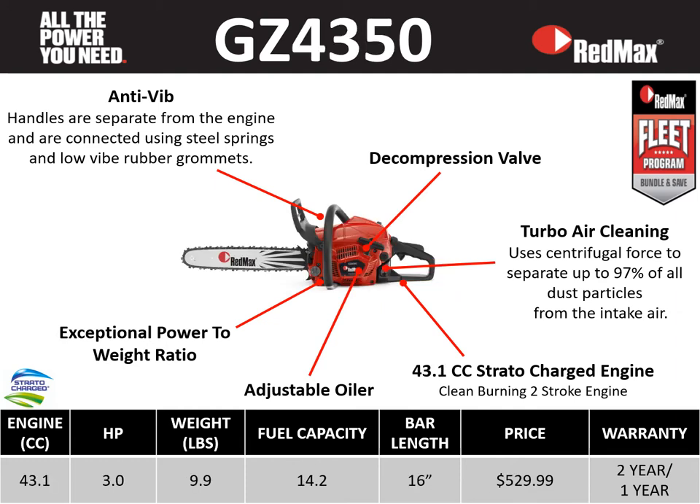The GZ 4350 is a great addition to our Redmax lineup. It's a 43.1 cc saw, three horsepower, at a lightweight of 9.9 pounds, with a fuel capacity of 14.2 fluid ounces, available bar length of 16 inches, a retail price point of $529.99, a two-year residential warranty, and a one-year commercial warranty. This is a great lightweight saw featuring anti-vibe technology, a decompression valve, turbo air cleaning, a 43.1 cc Stratacharge clean-burning two-stroke engine, an adjustable oiler, and an exceptional power-to-weight ratio.